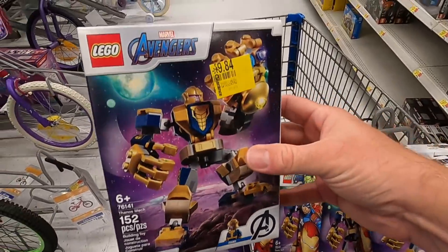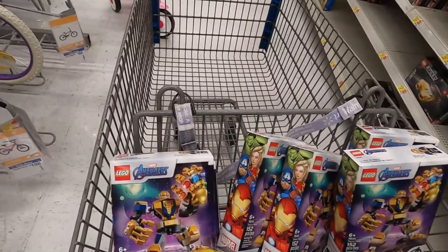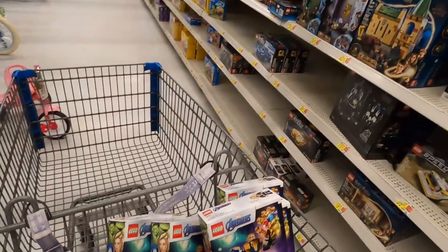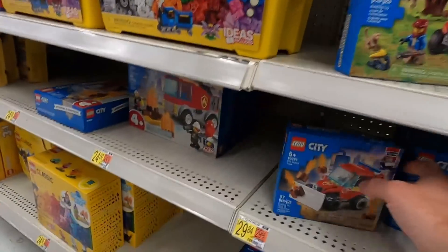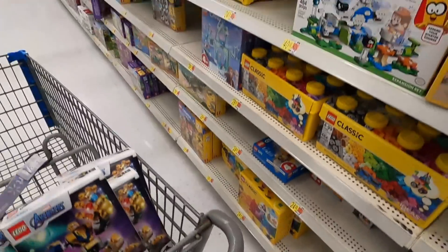We're at our last Walmart for the day — looking for toys, Lego, video games, electronics, anything we can buy to resell on Amazon or eBay. So far we're off to a good start. We've got these Thanos Avengers Legos — scanning them, they're five bucks, normally a $10 set. We already grabbed a bunch of those. Going to check the clearance section for more good deals — I've seen this one on sale before, but it's not on sale today.